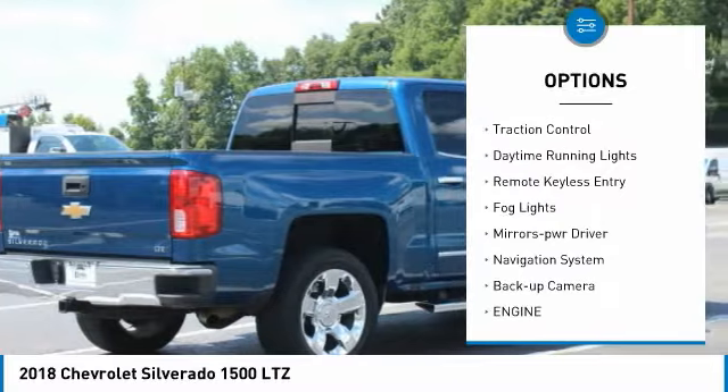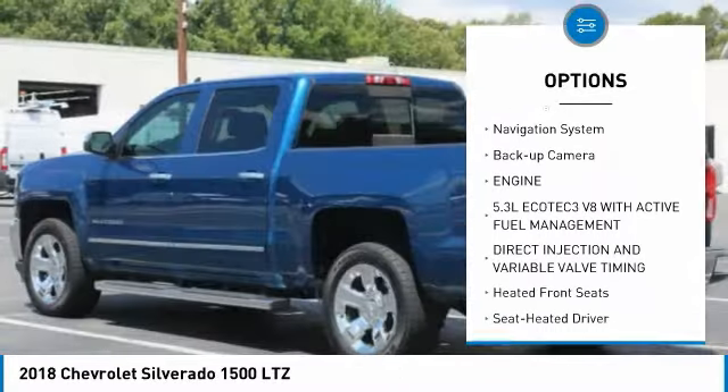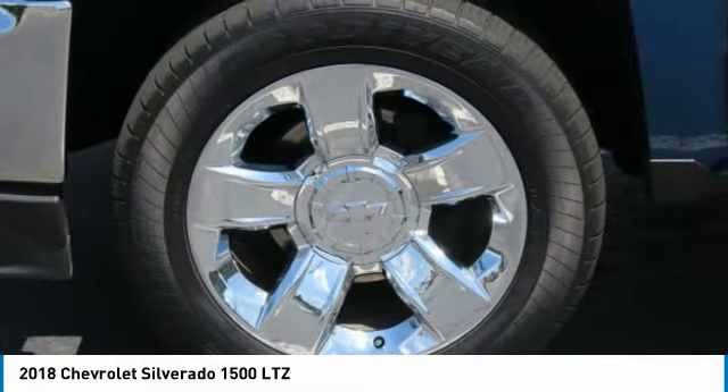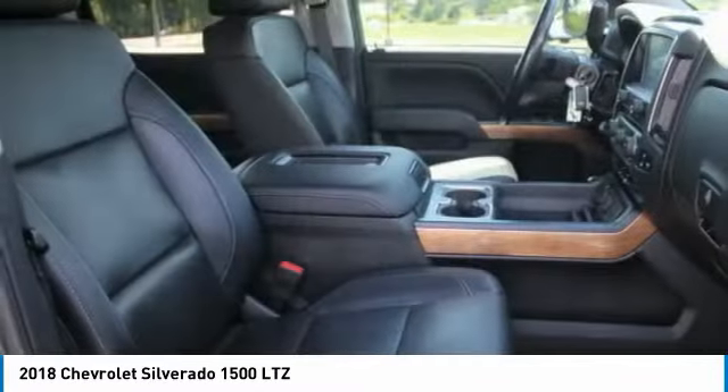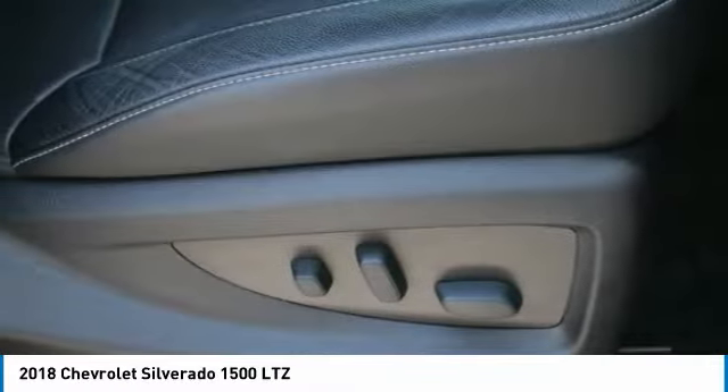Sliding rear window, towing package, heated side mirrors, traction control, daytime running lights, remote keyless entry, fog lights, mirror memory, navigation system, backup camera. Drive away with a great deal on this vehicle — call or stop in today.